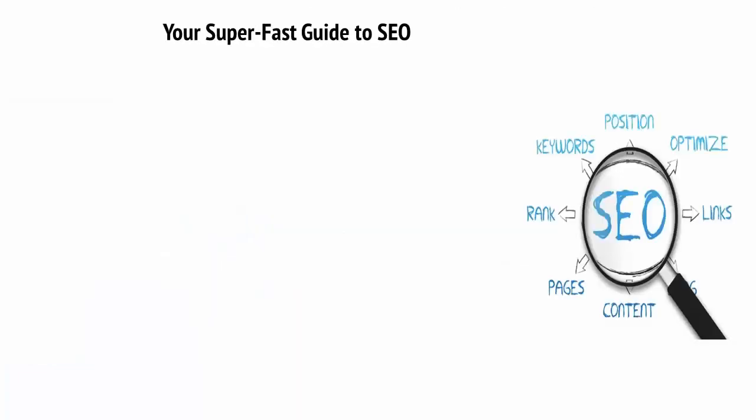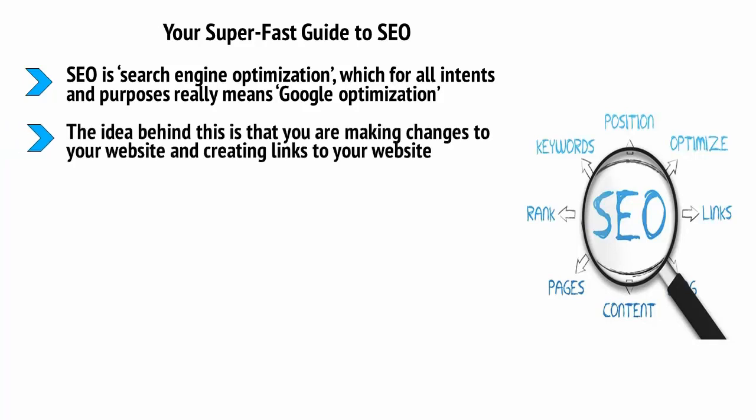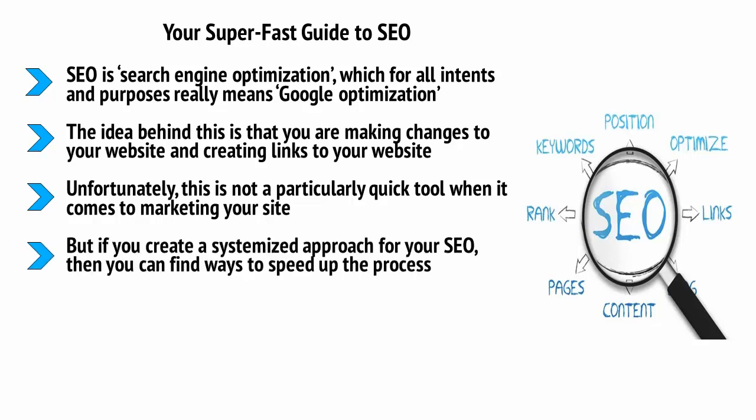Your super fast guide to SEO. This would not be a training on internet marketing if we didn't at least touch on SEO. SEO is search engine optimization, which for all intents and purposes really means Google optimization. The idea is that you're making changes to your website and creating links to your website, and in this way you're going to make your site more likely to show up in the search results when someone looks for something related on Google. Unfortunately, this is not a particularly quick tool when it comes to marketing your site. SEO takes a lot of time and there is never any guarantee that it is going to be effective. But if you create a systemized approach for your SEO, such as making a new post once a week or even outsourcing the process, you can find ways to speed it up.